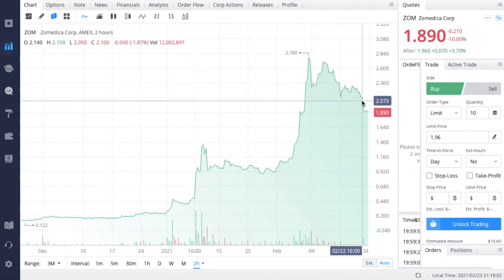This is a very good dip to buy. They were down 10% on the day that I am recording this. After hours, Zometica is up 3% and we could see a big reversal in all of these smaller names, especially Zometica, if the overall market turns around and we see a lot of people put their sold-off funds back into the market.